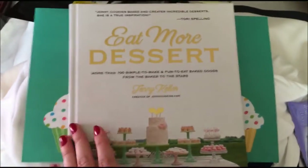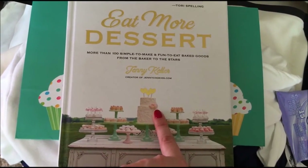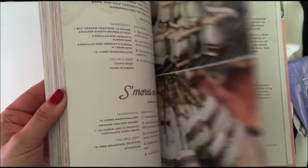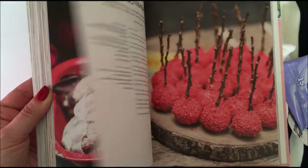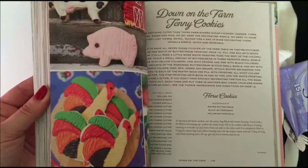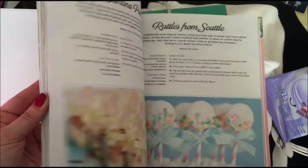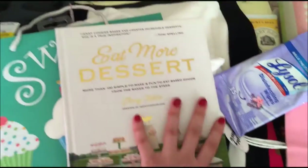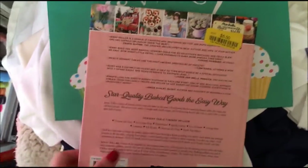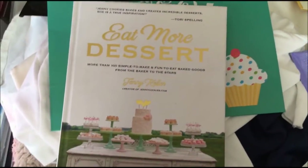I grabbed this book called 'Eat More Dessert' — it's by a blogger, JennyCookies.com. It has some really nice ideas for parties, birthdays, and all kinds of seasons. I just grabbed it because it had really nice stuff. Originally this book was $24.99; it was $14 at Marshalls, and I got it on sale for $5.50. I thought it was a really good deal, and since I do like to bake, there are definitely some ideas in there.